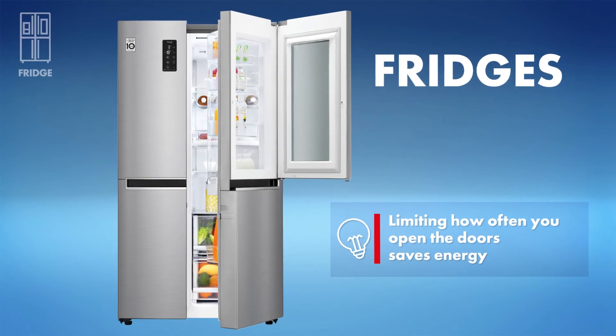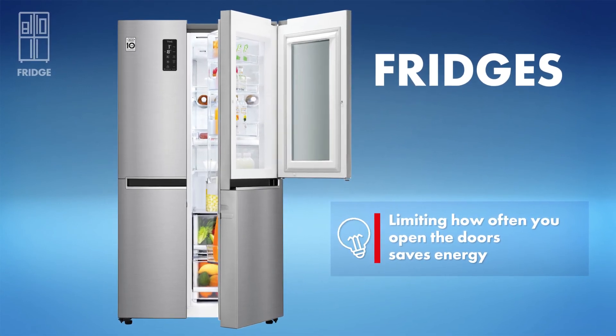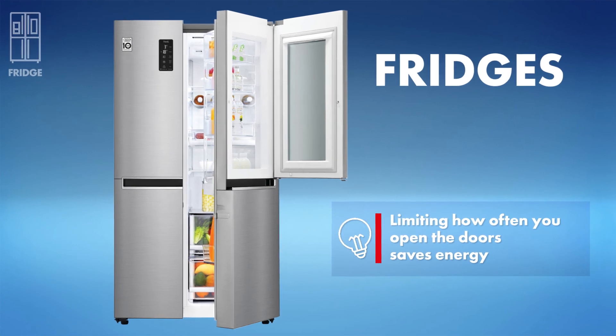If you've got bigger kids, choose a fridge with a door-in-door compartment to keep snacks and drinks within easy reach.